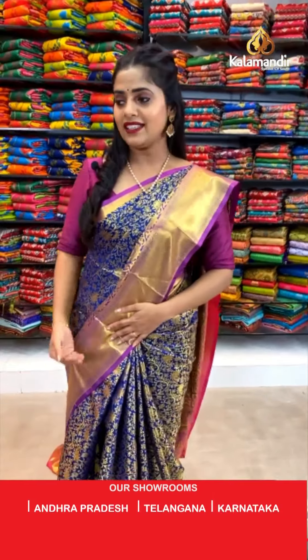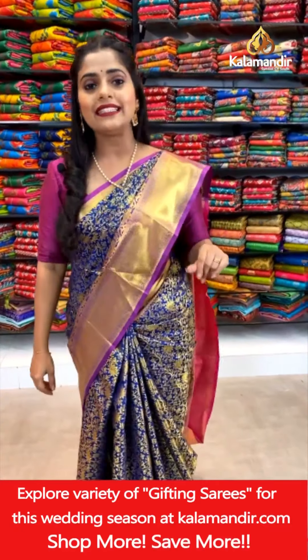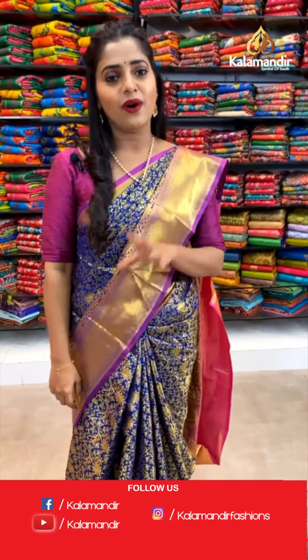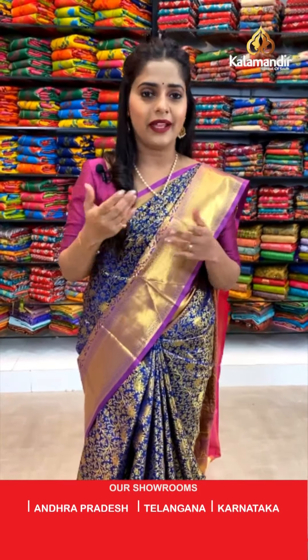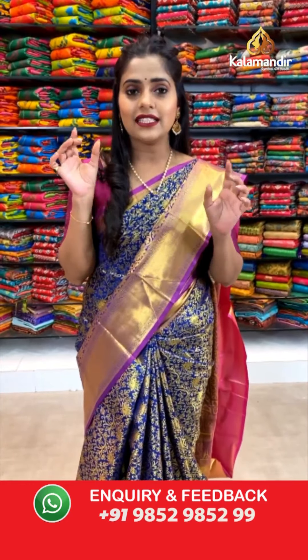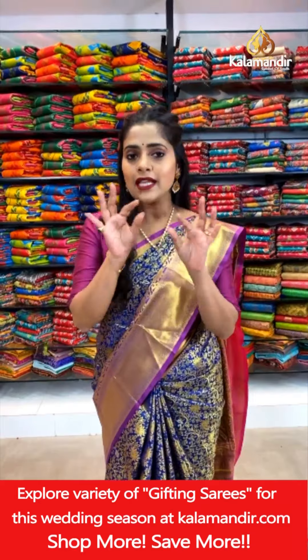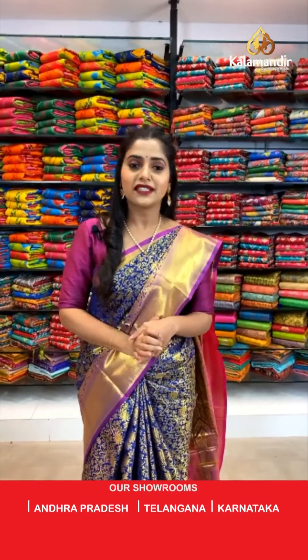Let's check out the next color in the same pattern — we have a red colored saree coming up. Before that, let me tell you about the purchasing process. Two very easy ways to purchase: first, take a screenshot of your favorite saree and send it to our WhatsApp number 9852985299. Or check the description box below for your favorite saree link, press on it and it will direct you to the main website where you can shop easily and get great discounts all throughout the year.